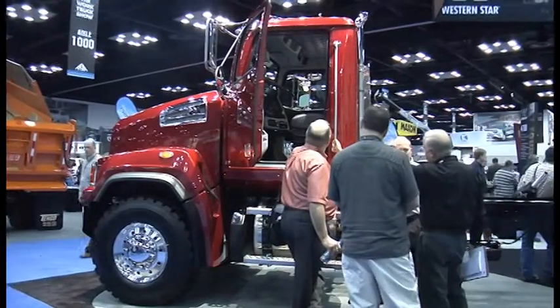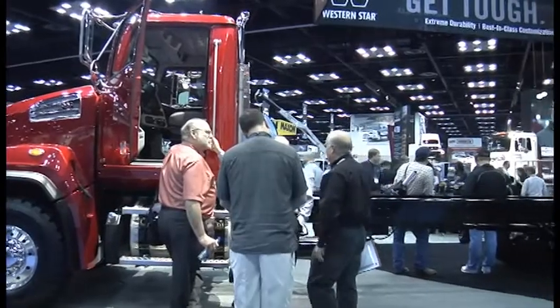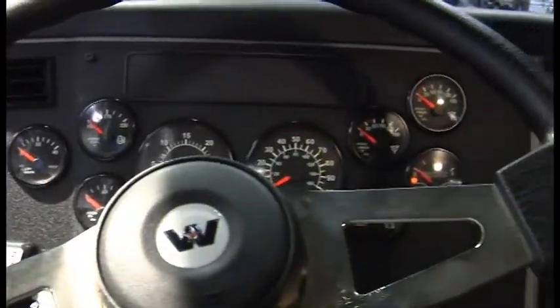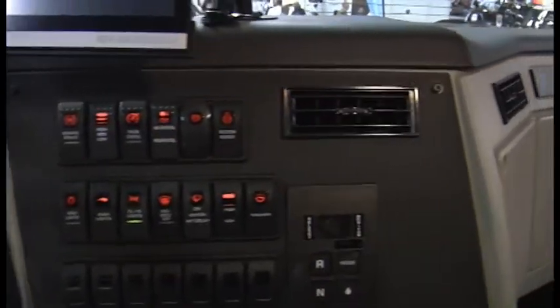We're using the tried and true Western Star cab that has long been one of the premier cabs for comfort, basically just because of its size.